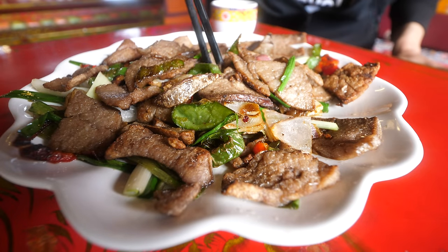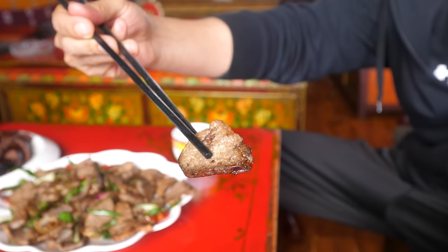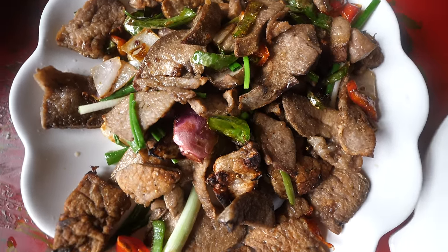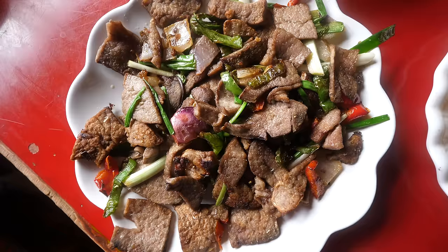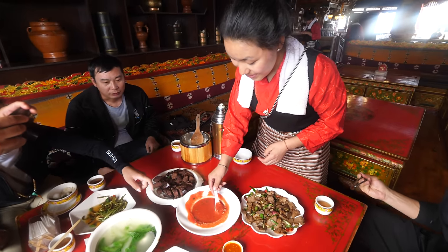Next up is another dish very popular in Tibetan food — fried sheep lungs. It's fried down with some peppers and onions, kind of bubbly. That looks really good, with some chili sauce to go with it. That's incredible! It's a little irony tasting, a little sheepy, but the texture is wonderful. Not rubbery at all — very soft, very tender. It has that fried crust around it, and then yeah, a very soft texture inside. It has a lung texture, that's for sure.